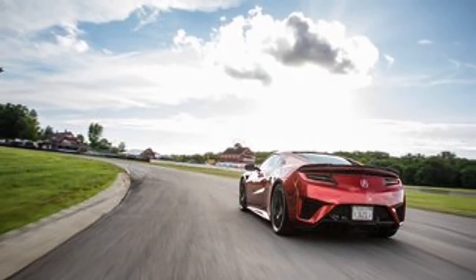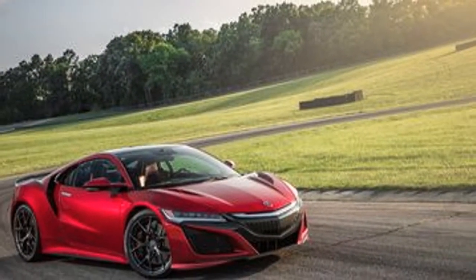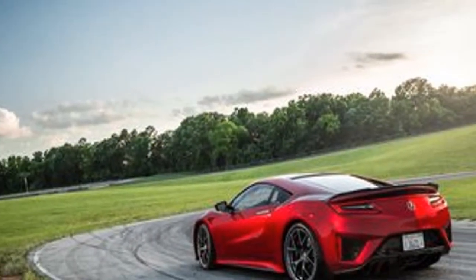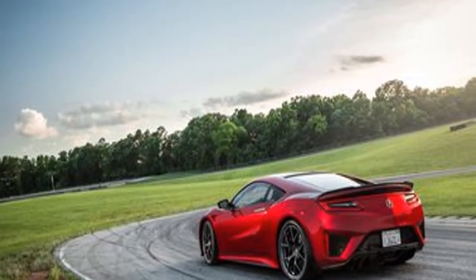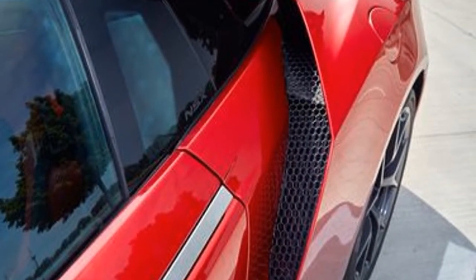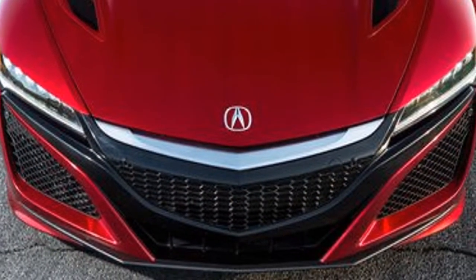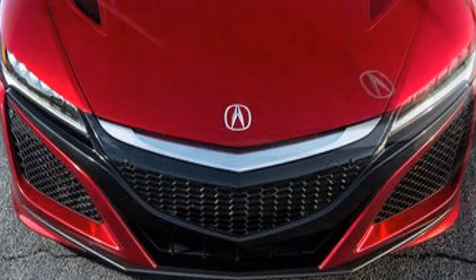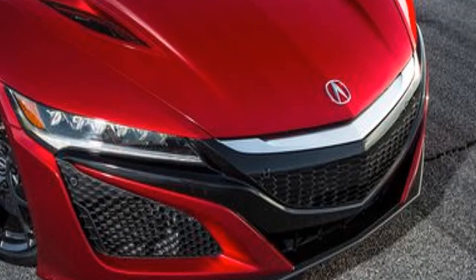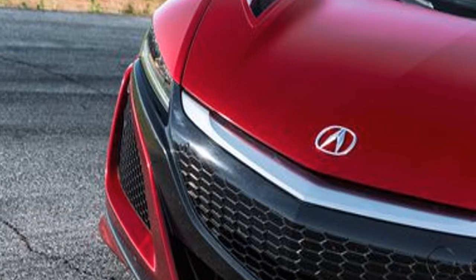We'd recommend restraint when adding options to the NSX's spec sheet, as few of them enhance its performance. Carbon ceramic brakes at $9,990 are a worthwhile performance upgrade for a car capable of, according to Acura, a 191 mph top speed. The optional dealer-installed Pirelli P Zero Trofeo R tires at $1,999 that came on our test car make sense only if you plan on track time — they are practically race tires and wear out quickly.